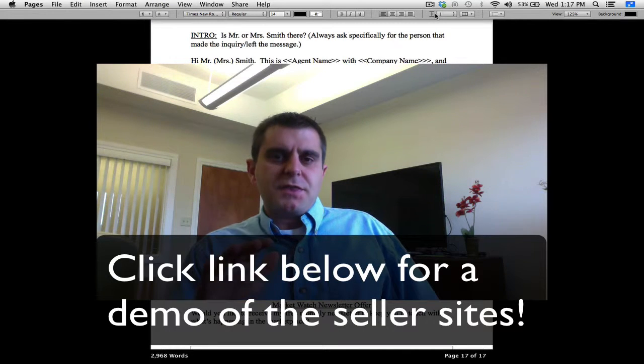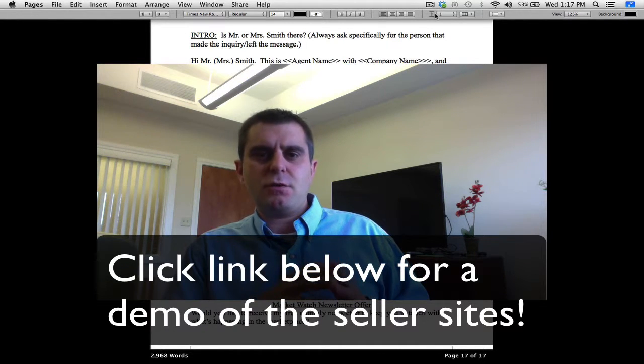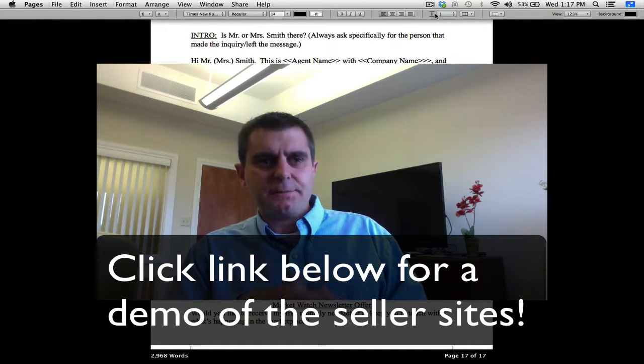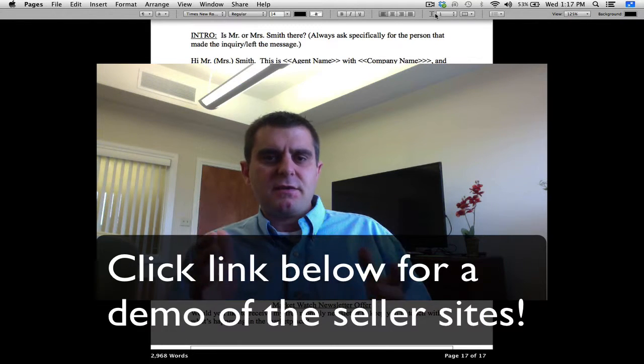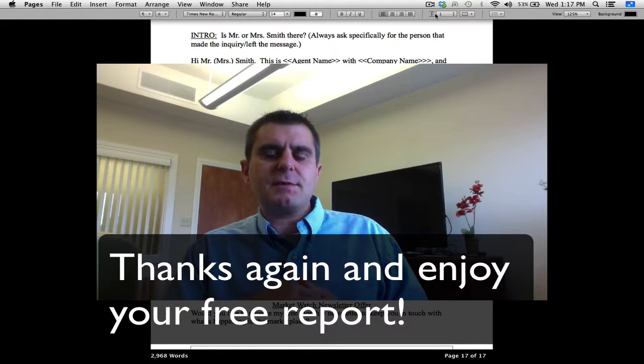Again, for requesting this free report — if you would like to see a quick three-minute video demo of the websites that we're using and having success with, just click on the link and we'll see you on the other side. Otherwise, thanks again for requesting the report. I hope you get a ton of value out of it and I hope you're able to start generating some additional seller leads in your business today.